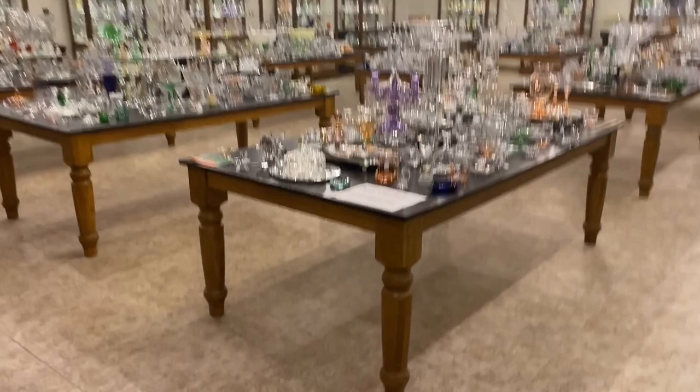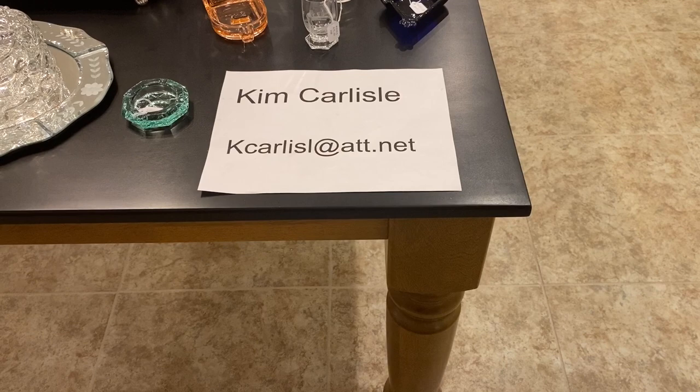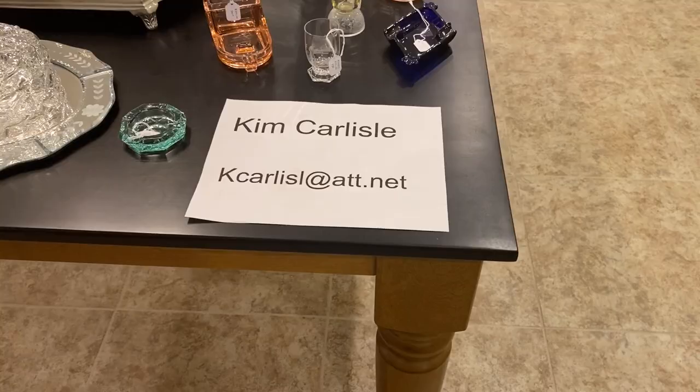We're going to show you our email address. My name is Kim Carlisle, and I'm Sarah Carlisle. The email address is the letter K-C-A-R-L-I-S-L at A-T-T dot N-E-T. There is no E on the end of Carlisle on that email address.